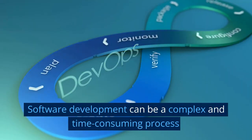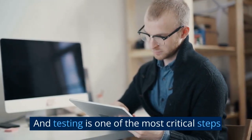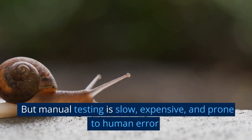Software development can be a complex and time-consuming process, and testing is one of the most critical steps. But manual testing is slow, expensive, and prone to human error.